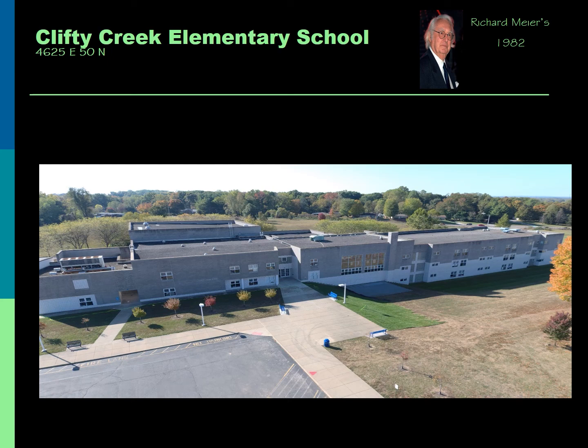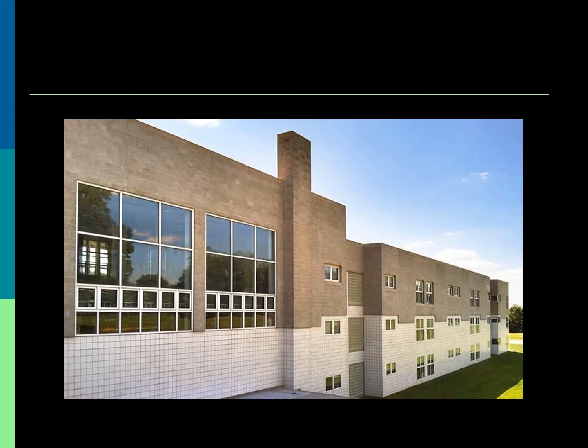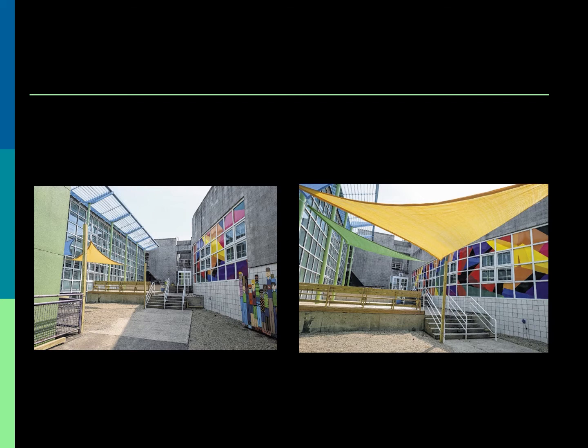Located at 4625 East 50 North, this school was designed by Richard Meier and built in 1982. At the site's lower end is a three-story classroom wing, its levels arranged hierarchically by grade. Each floor features two symmetrical suites with four 900 square foot classrooms, partitioned with movable soundproof walls, allowing two classrooms to merge.